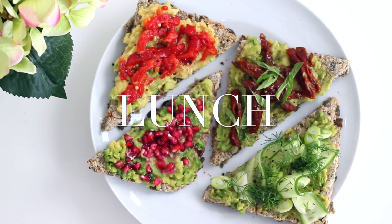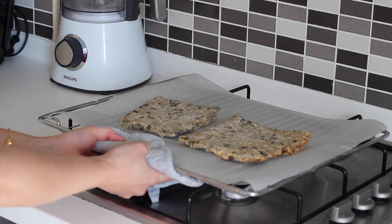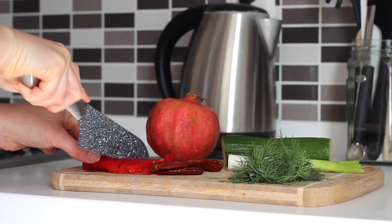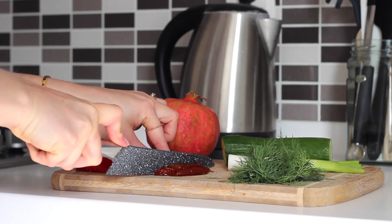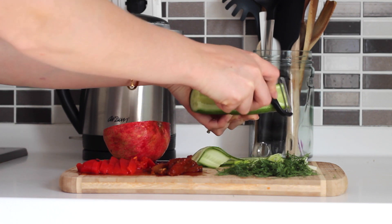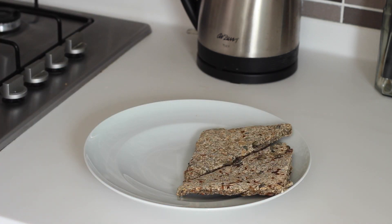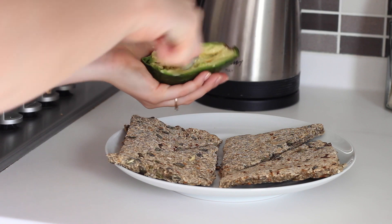For lunch I made four avocado toast combinations. I first placed two slices of superfood bread under the grill to toast, then I chopped up some roasted red peppers from a jar, some sun-dried tomatoes, some dill, some spring onion, and then I halved a pomegranate and peeled some cucumber strips. Once the toast was done, I halved them, placed them on a plate, mashed up one avocado in its shell, and spread that on top.